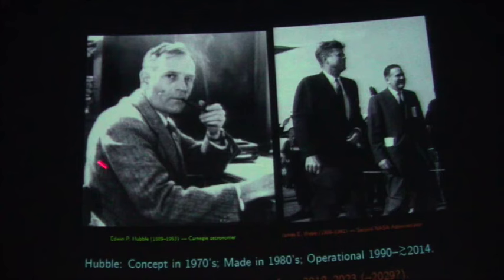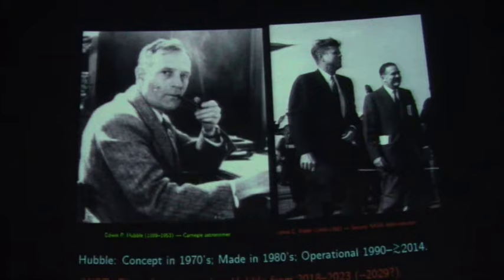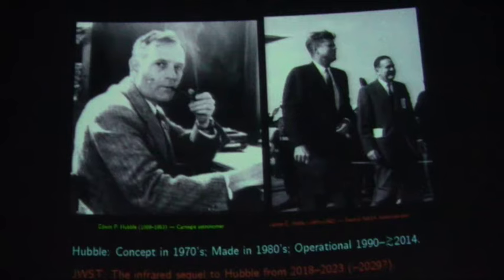Mr. Hubble — not Hubble the Telescope, but Hubble the astronomer — was living here as a student, and one of the folks in the audience actually lives in his house. It's at 1318 South somewhere. Mr. Hubble lived there, and so the telescope is named after him. He discovered the expansion of the universe in the late 1920s. Other people were thinking about that, like George Lemaître, but Hubble actually provided measurements and published.